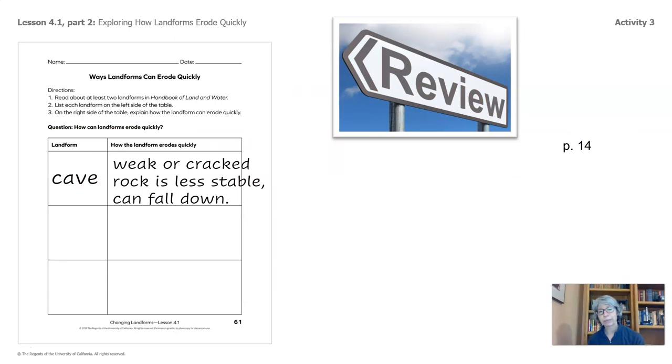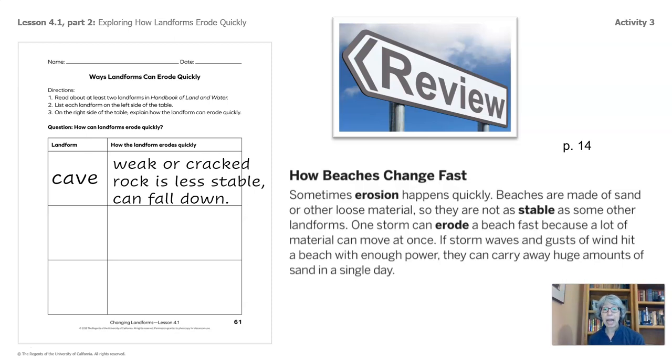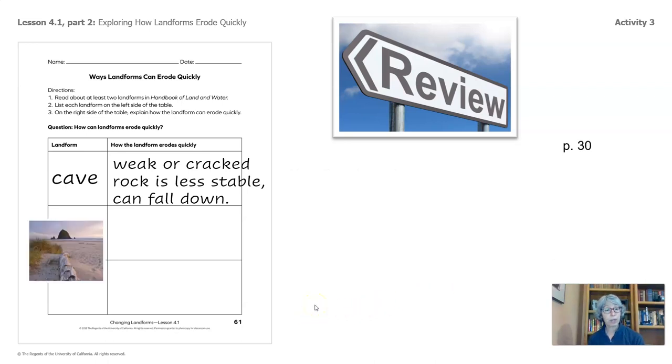Alright, let's review. Some of you chose page 14, How Beaches Change Fast. Sometimes erosion happens quickly. Beaches are made of sand or other loose material, so they are not as stable as some other landforms. One storm can erode a beach fast because a lot of material can move at once. If storm waves and gusts of wind hit a beach with enough power, they can carry away huge amounts of sand in a single day. We'll add that here.